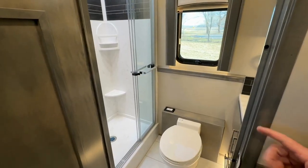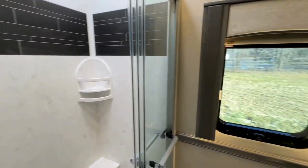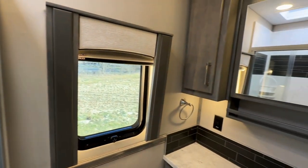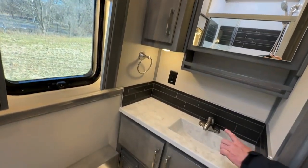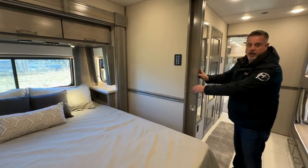Here we have a small solid surface shower. This is the mid bath right across from the bunks, with a macerator toilet, a small sink, and some more cupboard space. And here you have your sliding privacy doors.